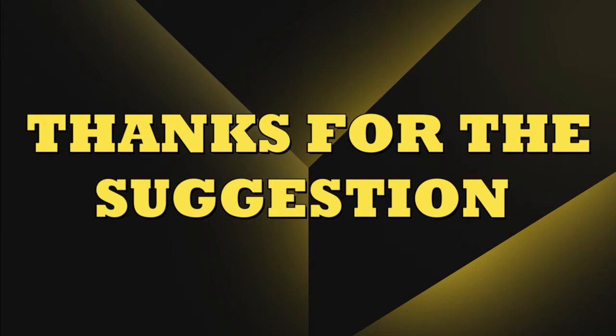Before I get this video started, I know this video was suggested by someone to me, but I can't find the comments. So if you're out there, thanks for the great suggestion.